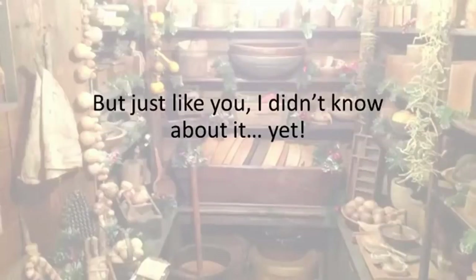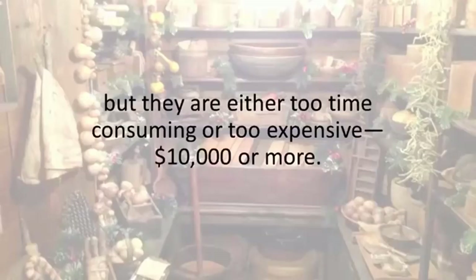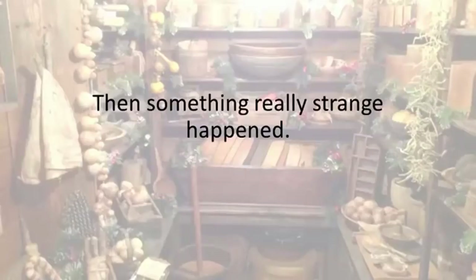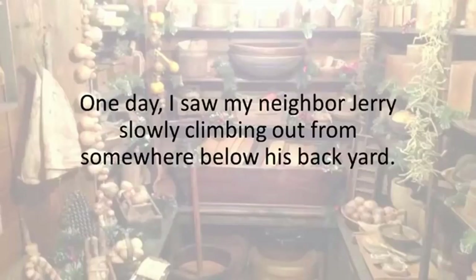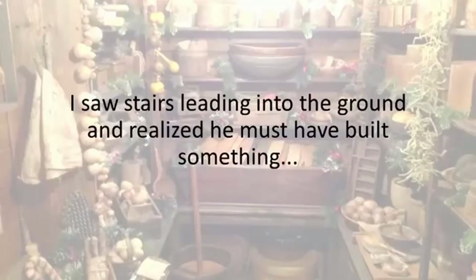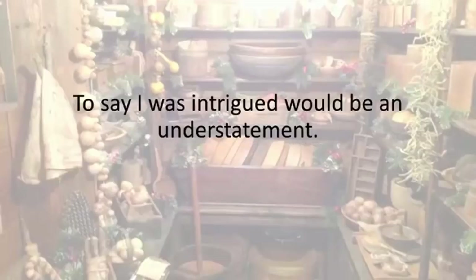But just like you, I didn't know about it yet. Sure, there are other ways to make a root cellar or a bunker, but they are either too time-consuming or too expensive — ten thousand dollars or more. I was just about to give up on my dream of having an old-style root cellar. Then something really strange happened. One day, I saw my neighbor Jerry slowly climbing out from somewhere below his backyard. At first, I thought my eyes were playing tricks on me, but looking closely, I saw stairs leading into the ground and realized he must have built something like a hidden basement.